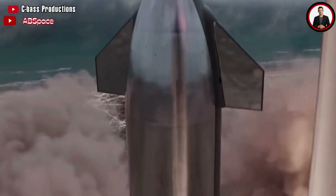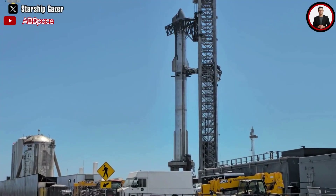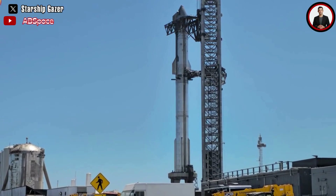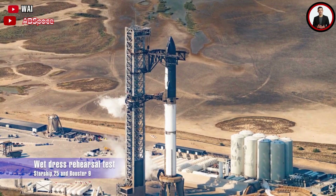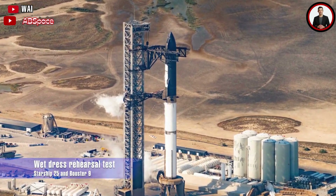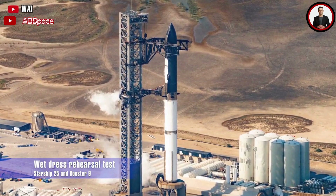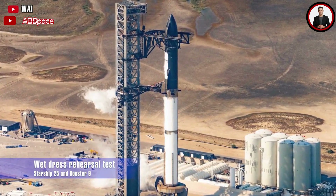Even though SpaceX would have loved to have seen Starship make its second try to orbit by now, the rocket's time at the pad provides ample opportunity to test the rocket and ensure that everything is in working condition when it comes time. The most anticipated test — the wet dress rehearsal, or WDR test — was carried out by SpaceX for the first time with the Starship 25 and Booster 9 pair on Tuesday, October 24th.